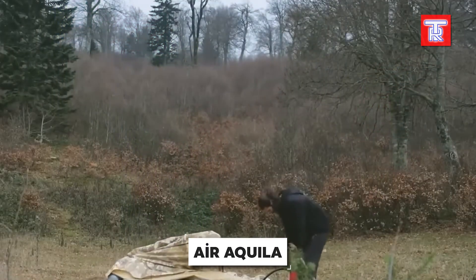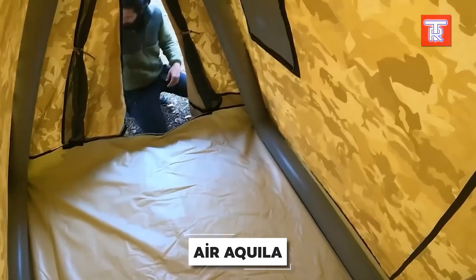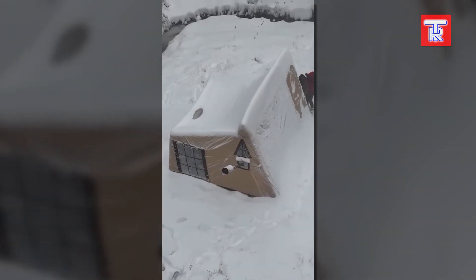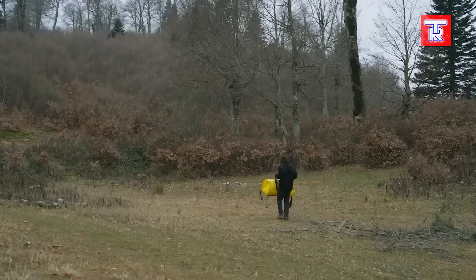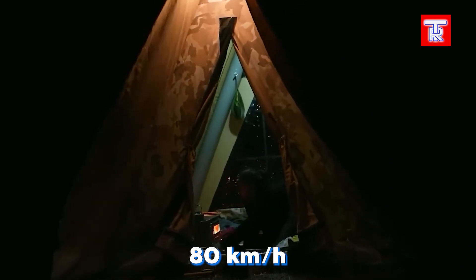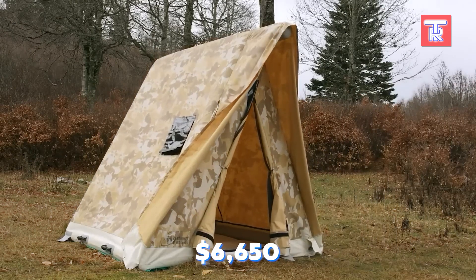This tent follows a unique 10 by 10 by 10 principle. It can be inflated in just 10 minutes and can accommodate up to 10 people, despite having only 10 square meters of interior space. It is also quite comfortable even in temperatures as low as -40 degrees Celsius, thanks to a heater that can be safely used inside due to the fireproof floor. When properly set up, the tent can withstand winds of up to 80 kilometers per hour. It weighs 95 kilograms when packed and costs $6,650.